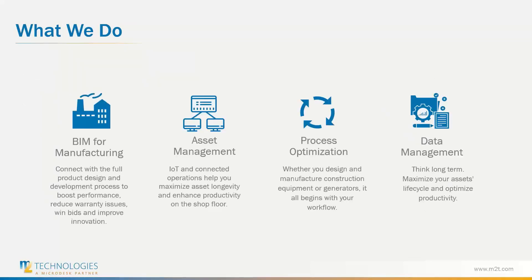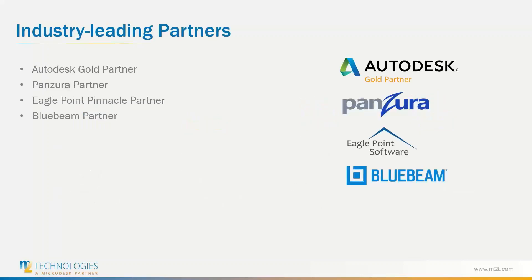We are committed to helping clients realize the business benefits of BIM and asset management quickly and economically by facilitating the use of innovative processes and technologies. Whether streamlining your product design, maximizing asset longevity, or optimizing your processes, our team is one of the most experienced groups of manufacturing technology consulting professionals. We partner with world leaders such as Autodesk, Panzura, Eagle Point, and Bluebeam to utilize innovative technologies and empower sustainable manufacturing.